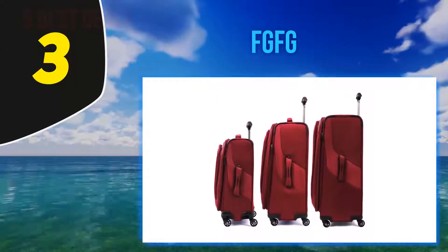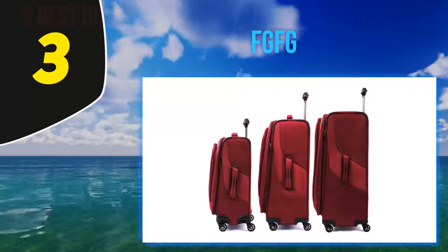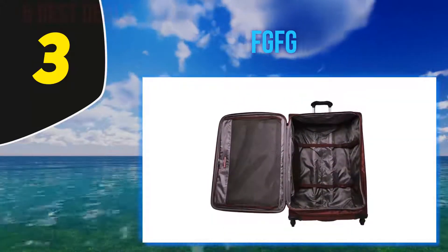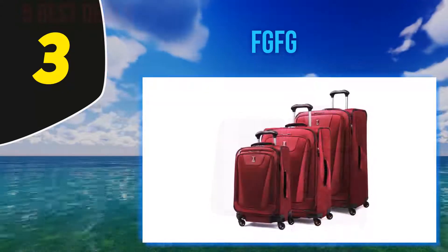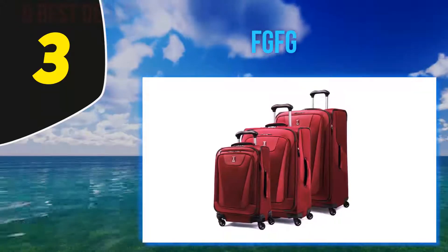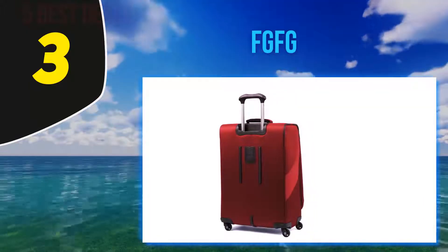Halfway through my list at number three: TravelPro Max Light. Made from polyester fabric with a stain-resistant coating, this lightweight suitcase is perfect for anyone seeking a soft case that doesn't cost a fortune. This case looks just as good as many of its more expensive counterparts and is available in a variety of sizes.